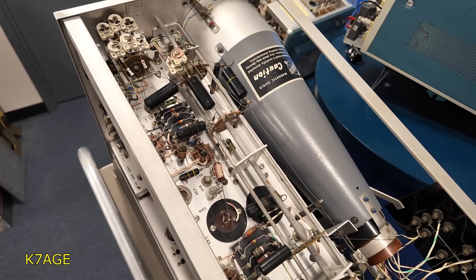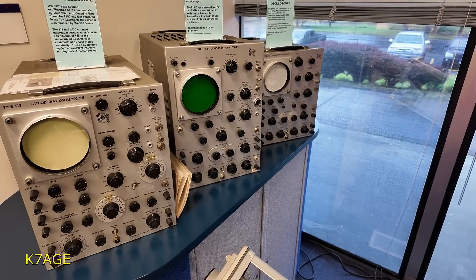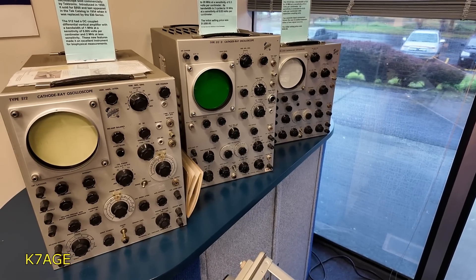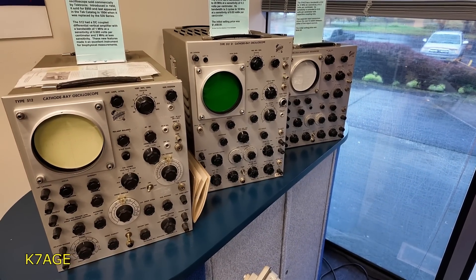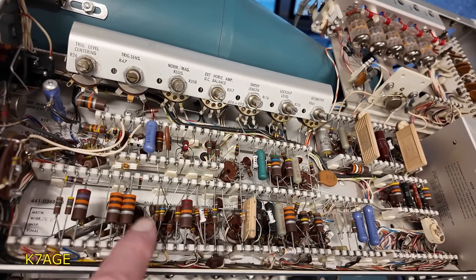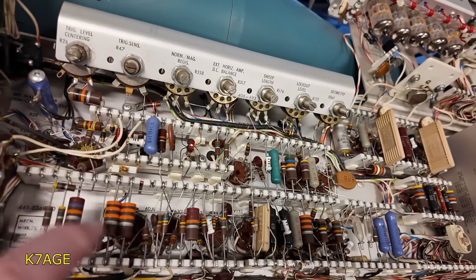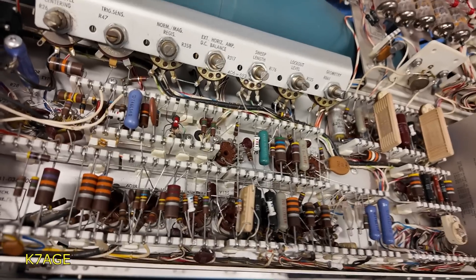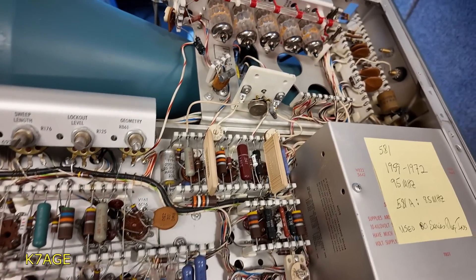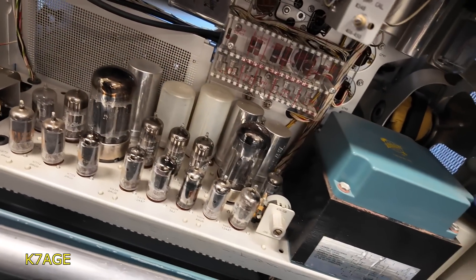This is what the inside of the 511 looks like. These were the follow-on scopes from the early 1950s — 512, 513, 514 — all slightly different for different types of measurements and capabilities. You can see all the parts are mounted on these ceramic standoffs with parts going across and soldered on, and there's a tube socket underneath. Servicing these could be a challenge with parts mounted under other parts. All built here in Beaverton, Oregon — lots of tubes, lots of power; these things ran warm.